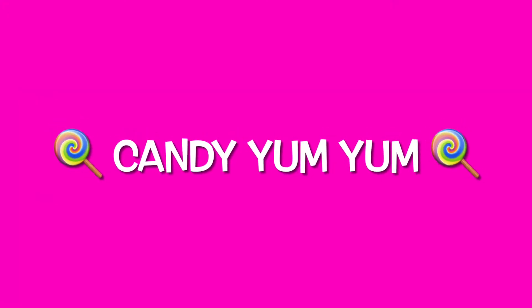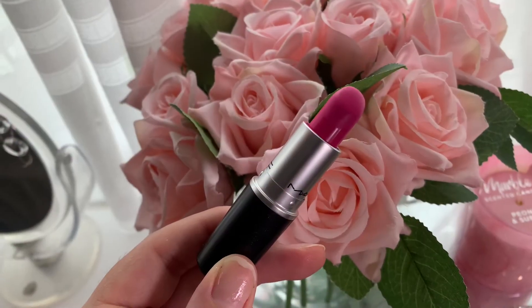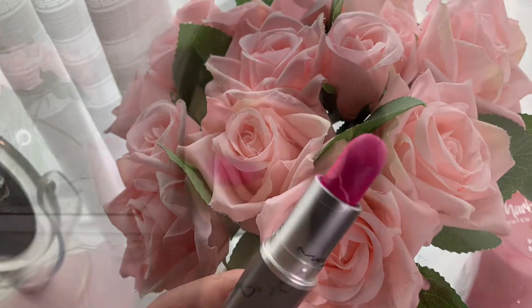First of all, we have Candy Yum Yum. It is a beautiful matte neon pink, and this colour is the epitome of summer on a really hot day. The application is smooth and it's very long-lasting.